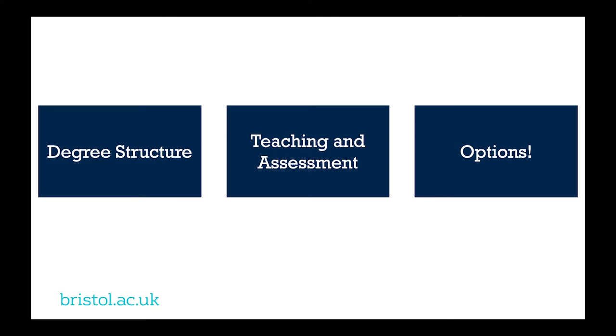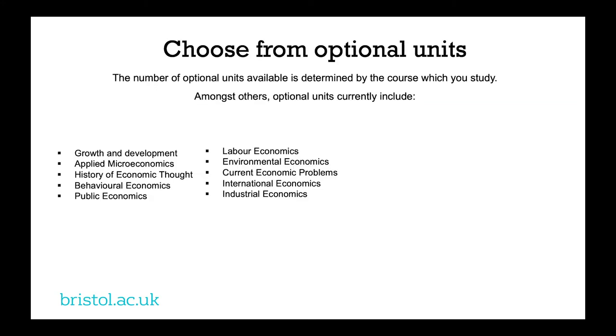Let's talk about those options. There are a number of optional units available, particularly in the final year of your degree. A large number of those come from economics — typically 50% of your final year options. The list shown isn't exhaustive; it's just some examples of what's been available to students in the past. Of course you'll also choose from options in your second discipline, and you'll have a big list to choose from there too.